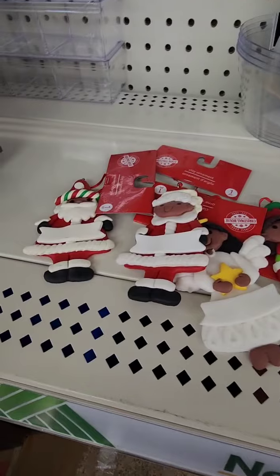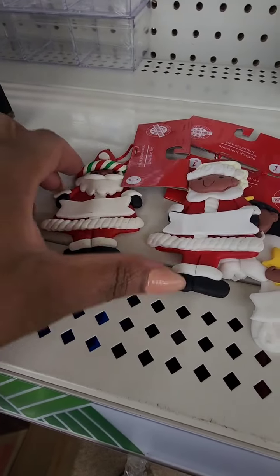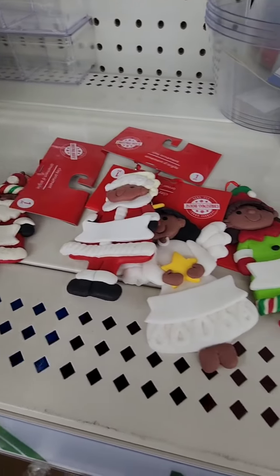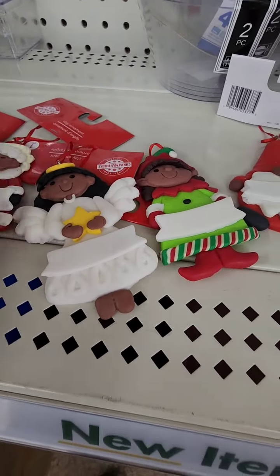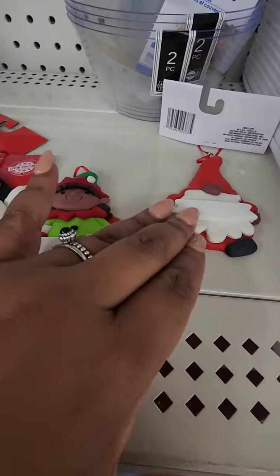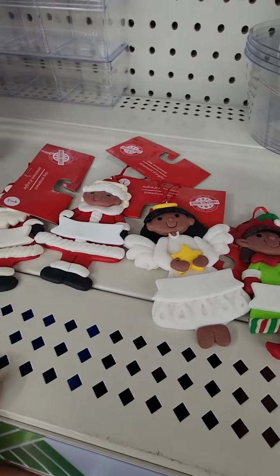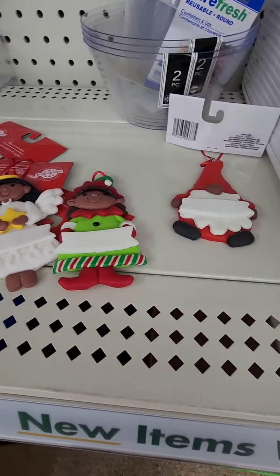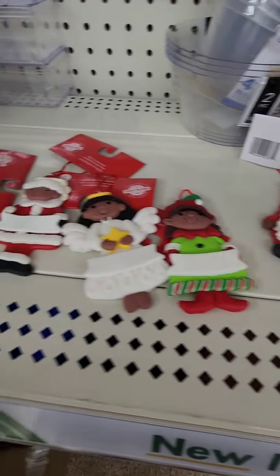Even if you're having a Christmas dinner, maybe as place settings — but that would be kind of costly putting one on every plate. That's an idea if you're having a small group. For your kids you could put their names on them, your family's last name, or whatever you want. I just had to share that with you.